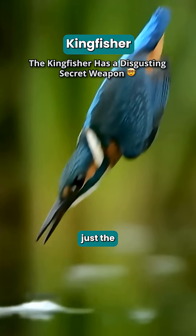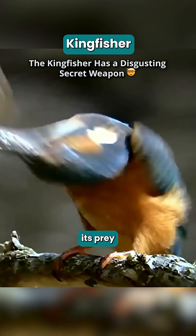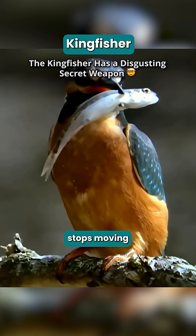But catching the fish is just the start. To finish the job, it returns to a perch and brutally smacks its prey against a branch until it stops moving.